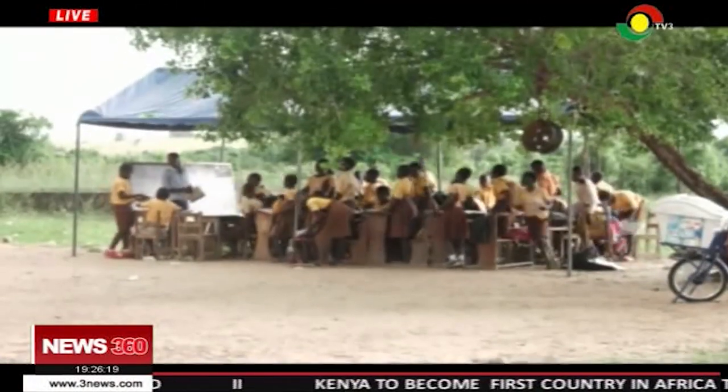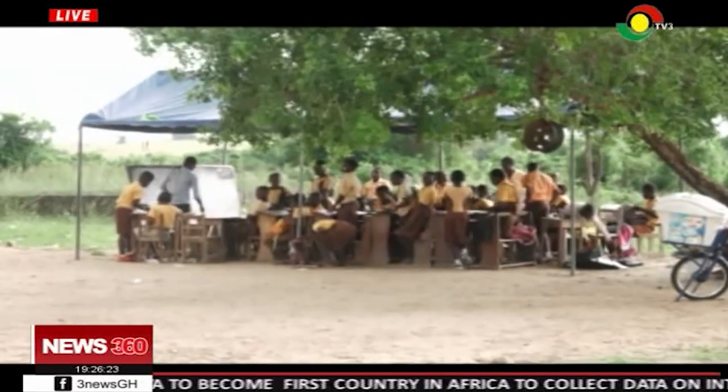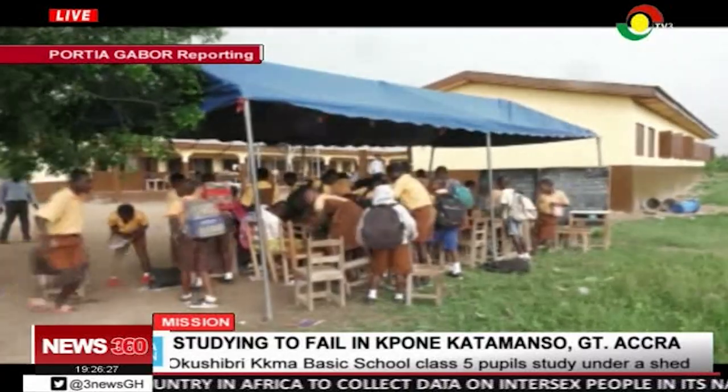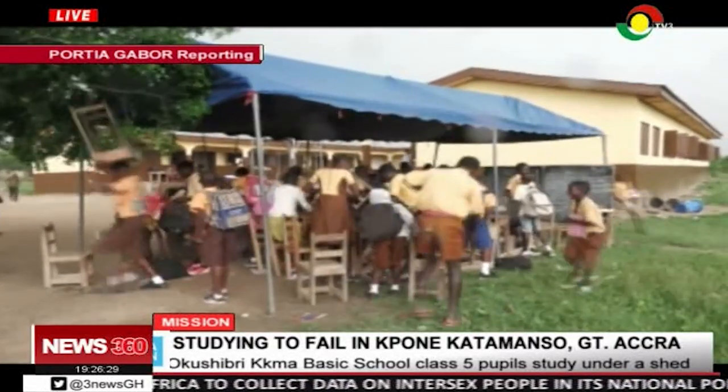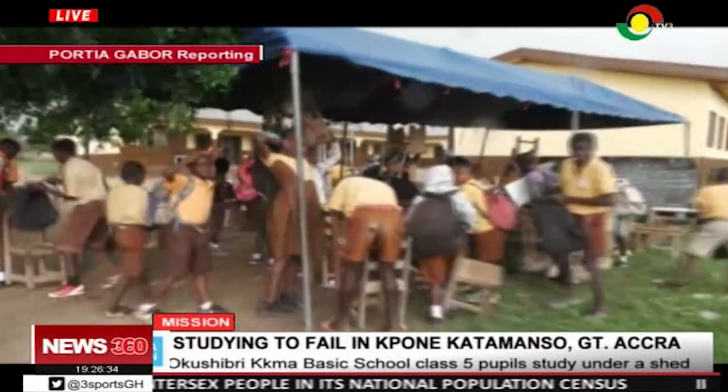When we first got to the Okushibui KKMA Basis School, Class 5 pupils were studying under a shed. Then the weather changed, threatening to rain. The pupils and their teacher had to immediately vacate their makeshift classroom, and classes came to an abrupt end.